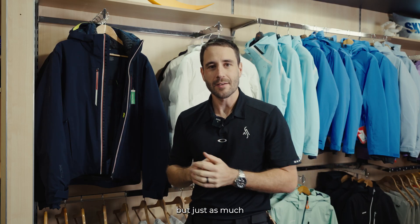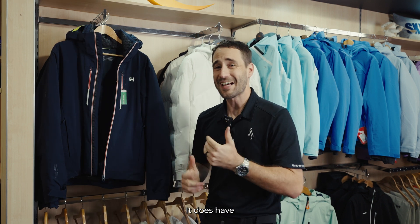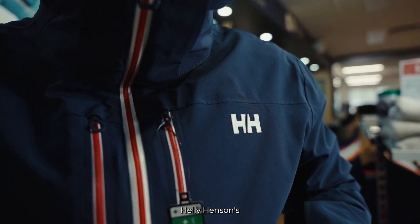The PrimaLoft Lifeloft insulation brings a lighter weight but just as much warmth to the insulation in the jacket. It does have the additional add-on of having Helly Hansen's life pocket as well, which is going to keep your phone battery alive longer in those colder conditions.